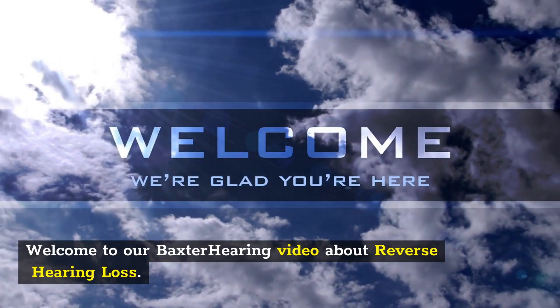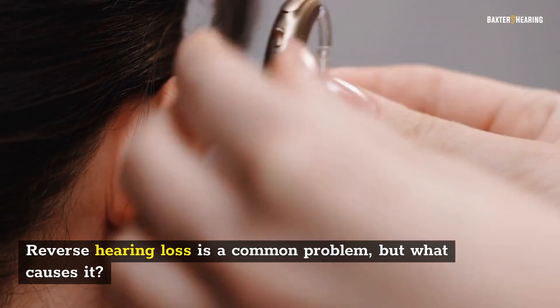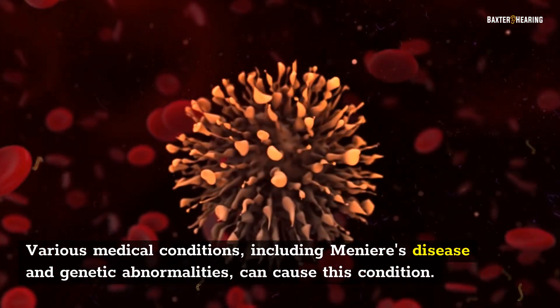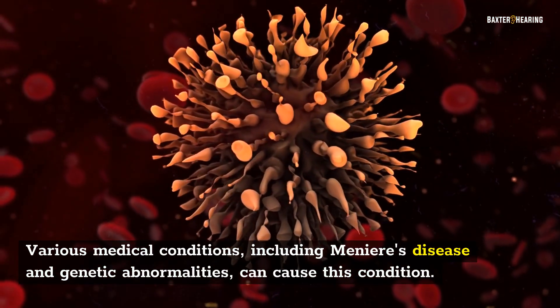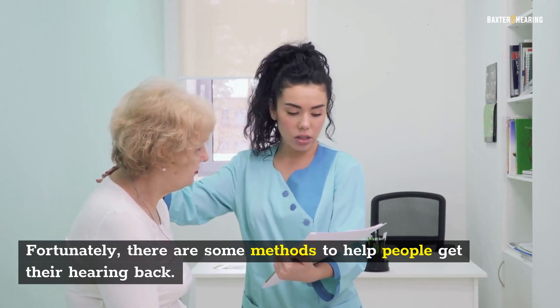Welcome to our Baxter Hearing video about reverse hearing loss. Reverse hearing loss is a common problem, but what causes it? Various medical conditions, including Meniere's disease and genetic abnormalities, can cause this condition. Fortunately, there are some methods to help people get their hearing back.